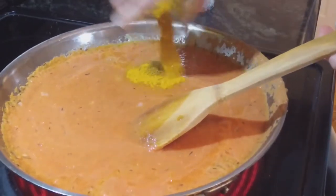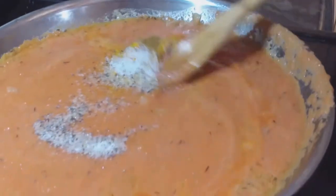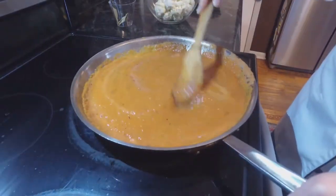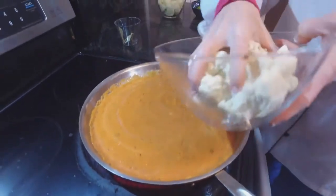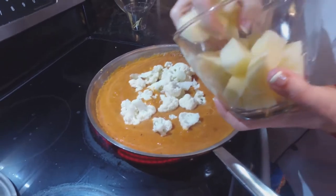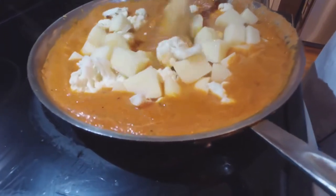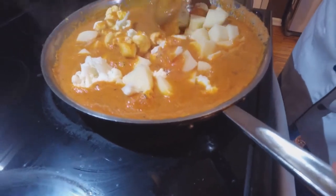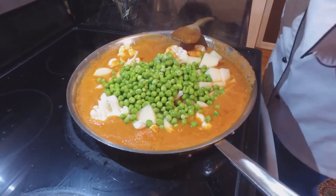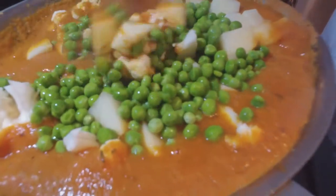After cooking the spice and tomato base for seven to eight minutes, we're ready to add the raw cauliflower florets. Then add potatoes that have been soaking in salt water for 10 to 15 minutes — cubed but uncooked. Finally, add the peas and a bay leaf. Get everything completely covered and bring the heat down to a simmer.